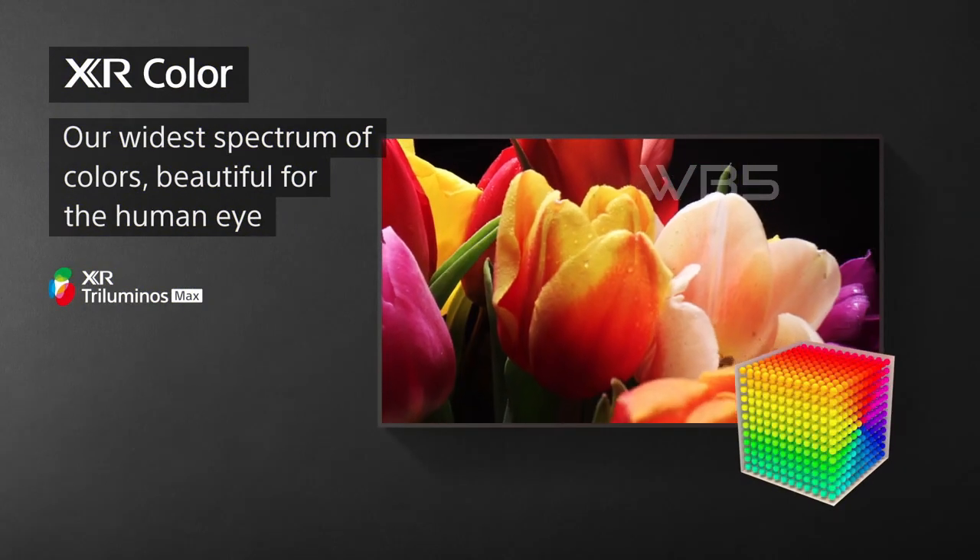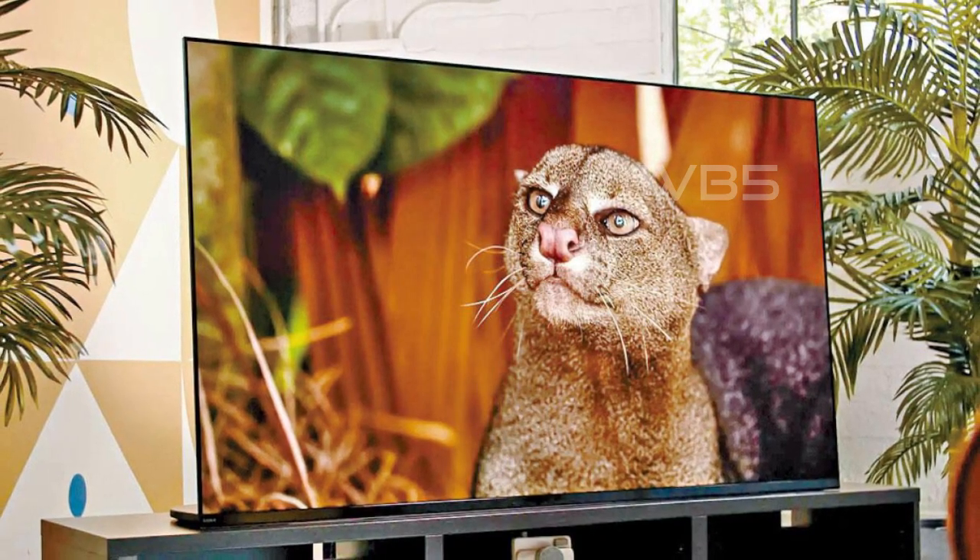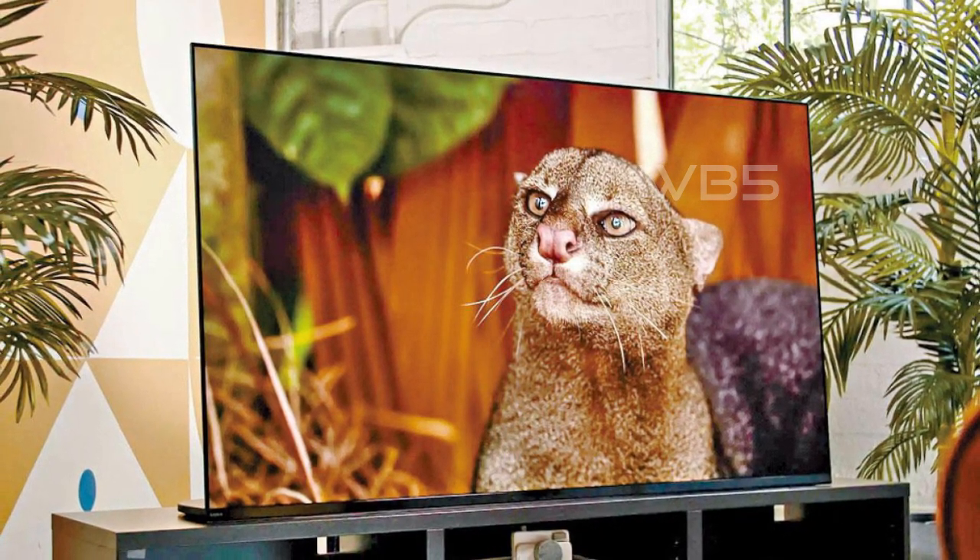It also has XR Triluminos Max that delivers the best color yet. XR OLED Contrast Pro technology allows you to feel the beauty of OLED with immersive depth and realism, pure black, and lifelike brightness.